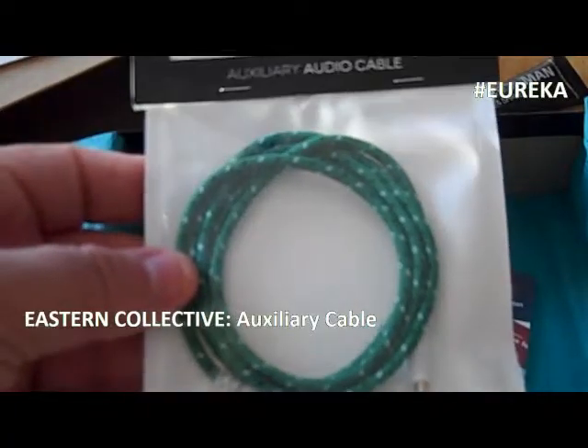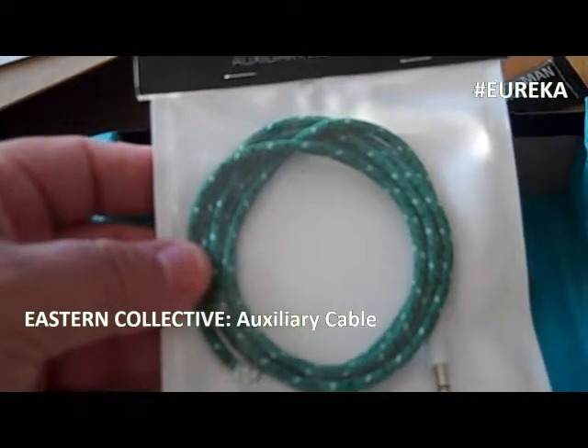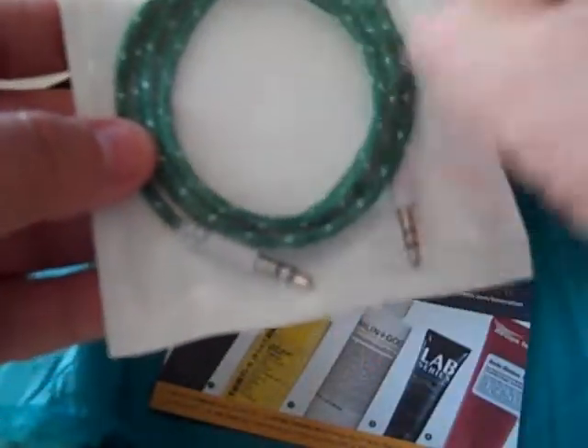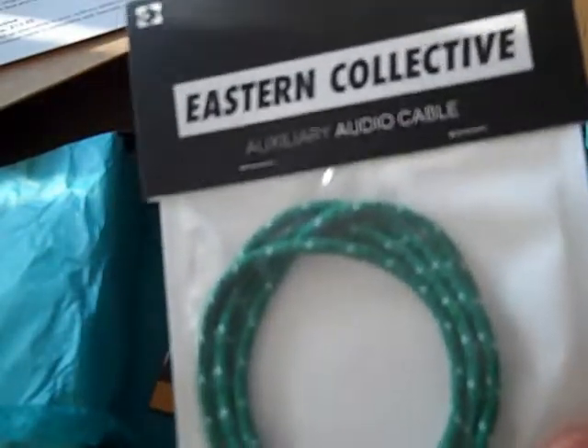And the pièce de résistance — it's been sitting there staring at us the entire time. It is the jazzed-up alternative to your ordinary white auxiliary cable: the Eastern Collective Auxiliary Cable. The universal cable is compatible with basically everything, so just plug in and rock out. I like it — green, it's cool. I know exactly what I'm going to do with this one in the car.